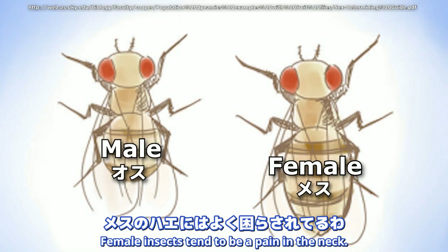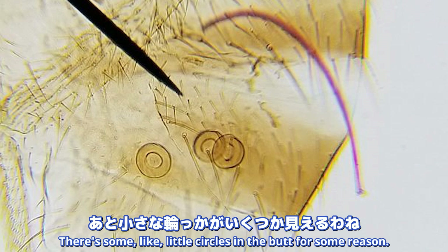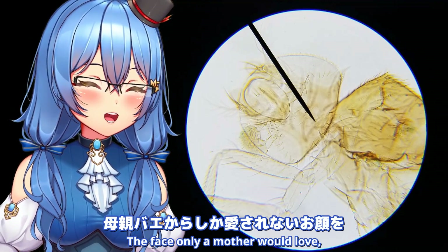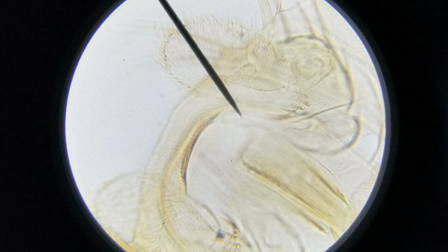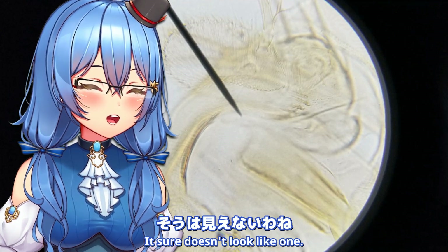Female insects tend to be a pain in the neck, considering that they like my blood a lot. I see like a giant needle at its bum. There's some little circles in the butt for some reason - I don't know why. If you want to see its pretty, beautiful face - the face only a mother would love - here you go! I can't make heads or tails of it. I know it's the mandible, but it sure doesn't look like one.